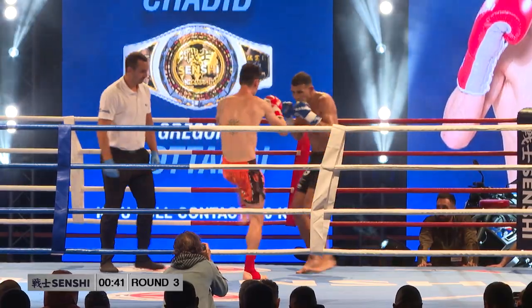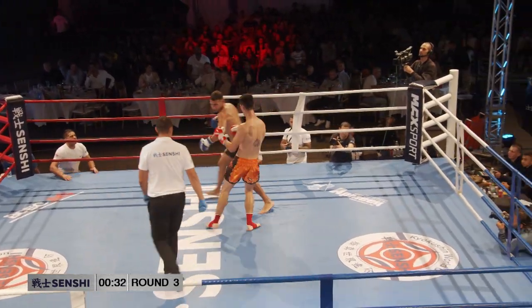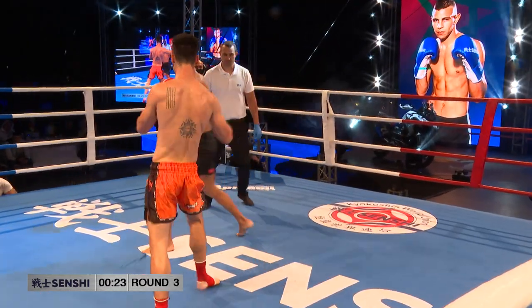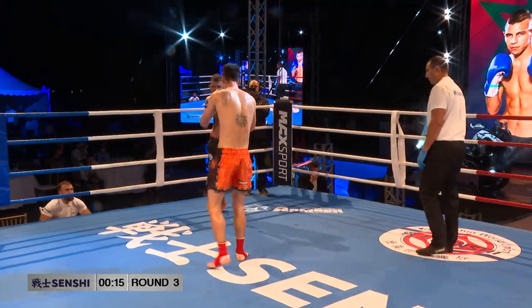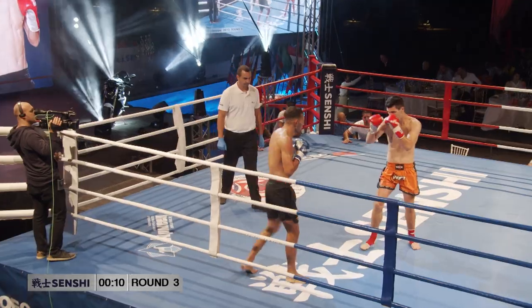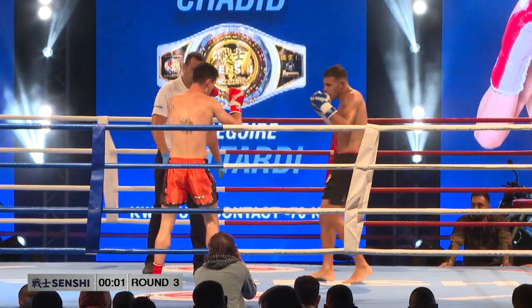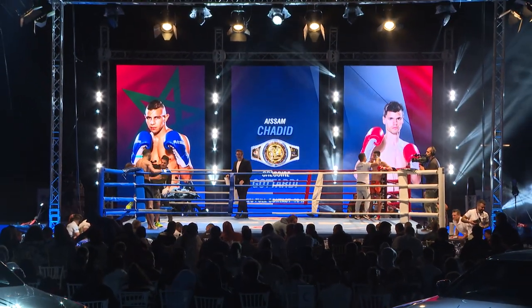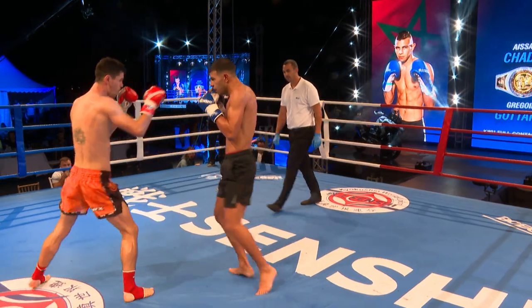Cotardi is so far ahead in this third round — Khadid is still dangerous but he's missing and not connecting. You can see Cotardi is now just playing, more in control, loosening up, not stressing out — stepping in and out. The southpaw stance has taken Khadid off his balance. Maybe he hasn't had southpaw sparring partners or didn't prepare for one. But what can we expect? If you're a professional fighter, that's something to address. Who do you blame? The coach — exactly.